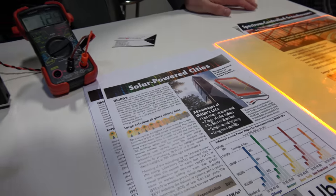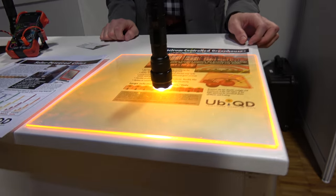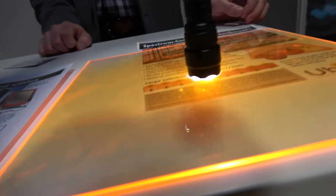Are the quantum dots in a liquid form? When we make them it's a solution-based process. We typically dry them down to a powder, then dissolve them into a polymer resin. That polymer interlayer, as it's called in the window business, is then laminated between two sheets of glass — so it's basically a laminated glass structure.